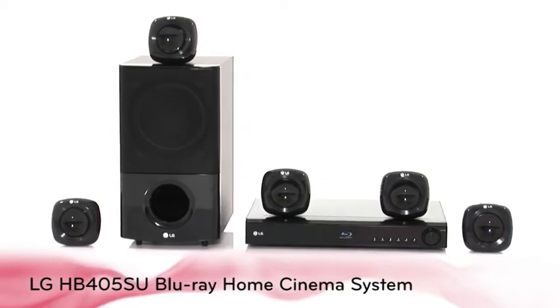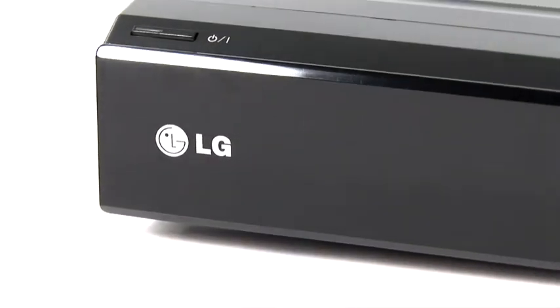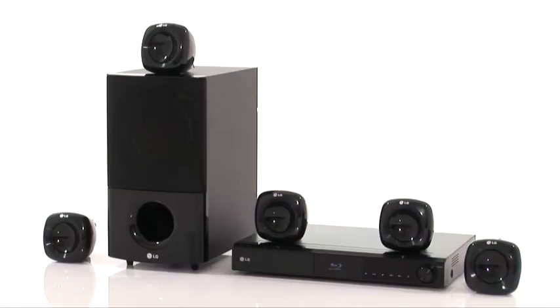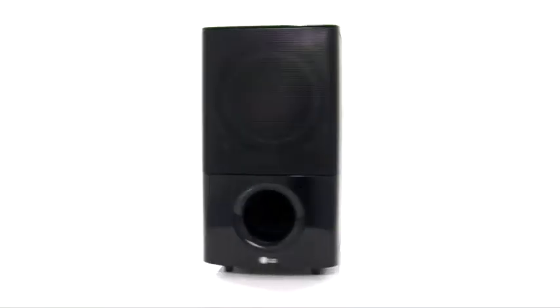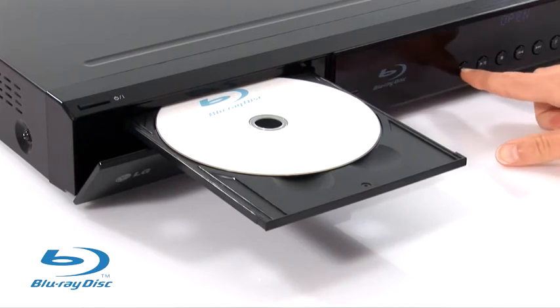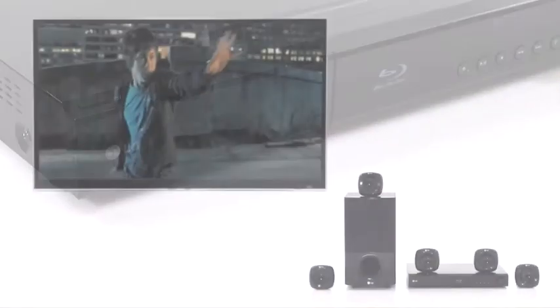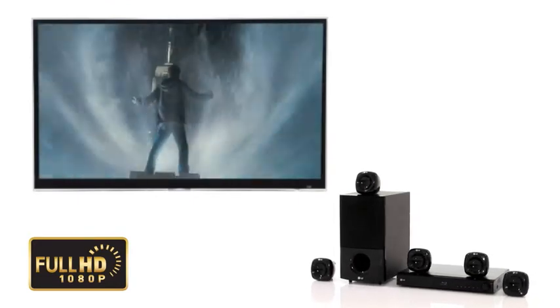For a superior sound quality experience, the HB405SU Blu-ray Home Cinema plays Blu-rays in full high-definition with 400 watts of surround sound through five speakers and a subwoofer. Feel like you're actually in the movie with picture playback on Blu-ray discs in full high-definition, taking you closer to the action than ever before.